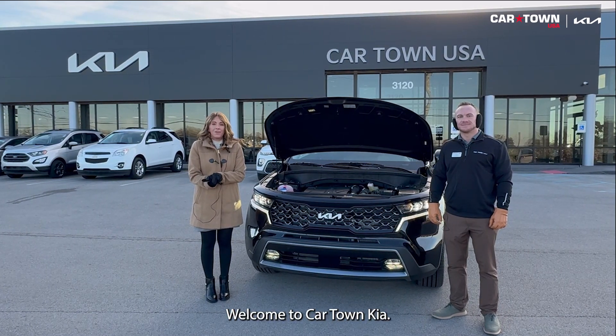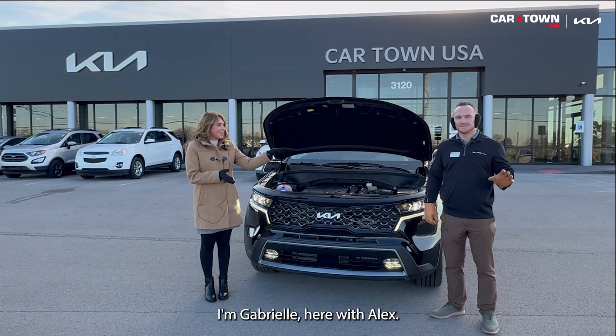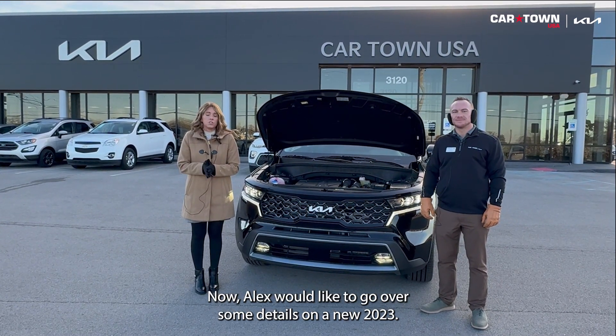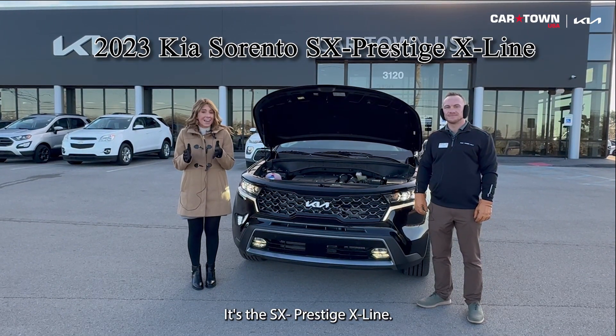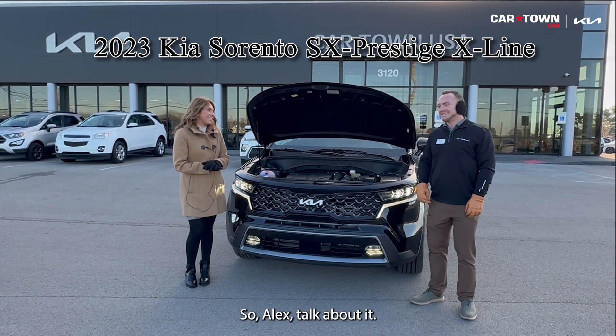Hello everyone, welcome to Cartown Kia. I'm Gabrielle, here with Alex. Now Alex would like to go over some details on a new 2023. This is the Kia Sorento, it's the SX Prestige X-Line. So Alex, talk a little bit about it.